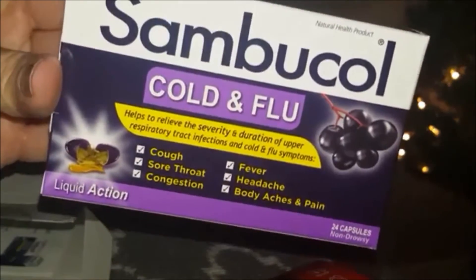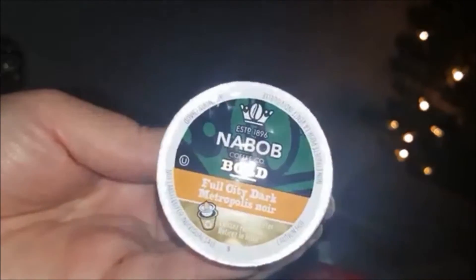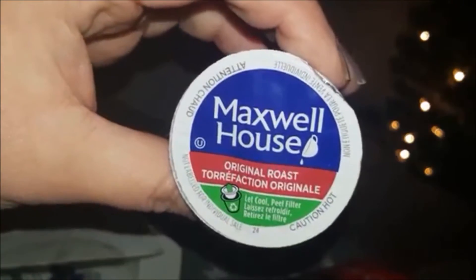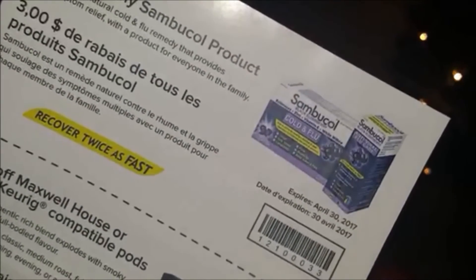Another item I got is a sample of Nabob coffee Bold Full City Dark for my Keurig machine. With the cold blustery weather we're having, a nice hot cup of coffee goes down so nicely. I also got a sample of Maxwell House original roast, and I have tried Maxwell House before and quite enjoyed it. The box also included coupons — they sent me a coupon for the cold and flu medication, Maxwell House, and Nabob.